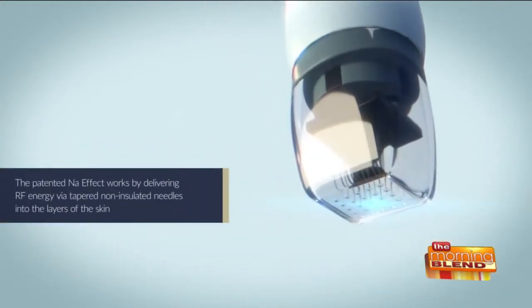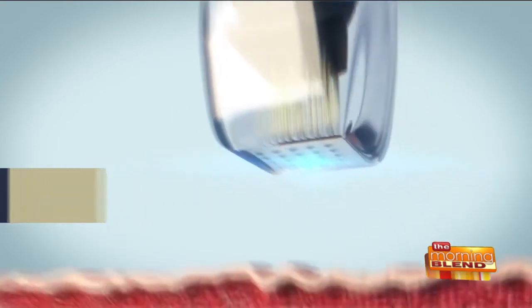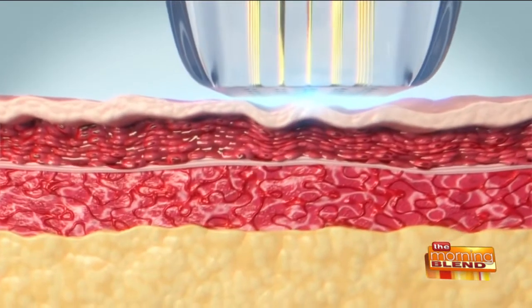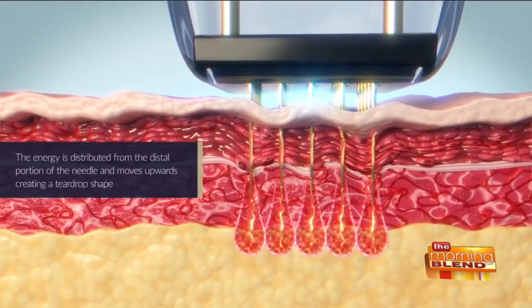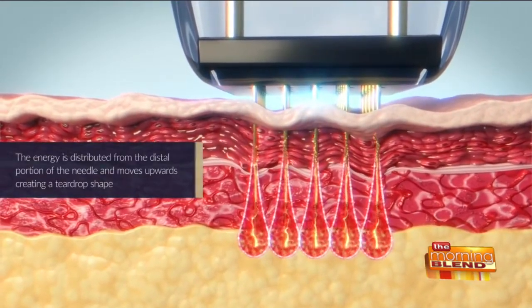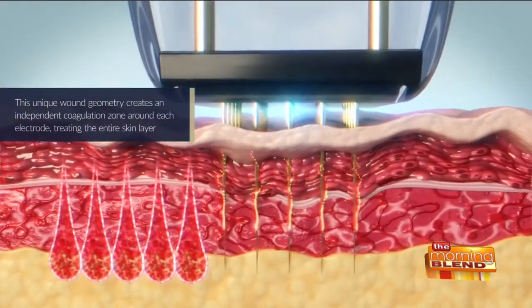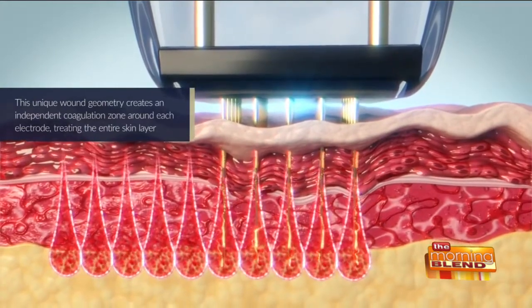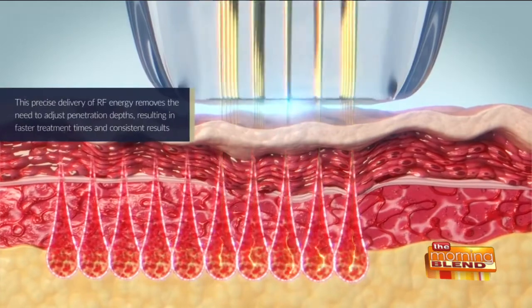These needles work very interestingly. There's nothing else on the market like it — each one of them is their own little electrode, so all the energy is delivered individually on each needle. It goes in, there's a positive and a negative, and we're able to leave this little teardrop kind of energy deposition and heat that really works deep in the dermis.